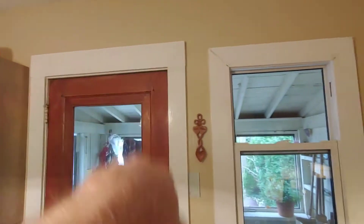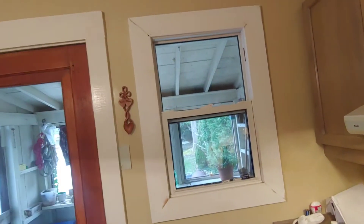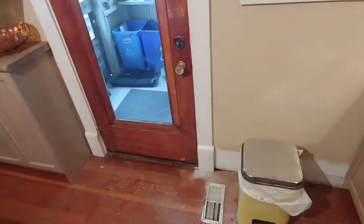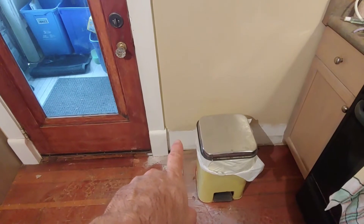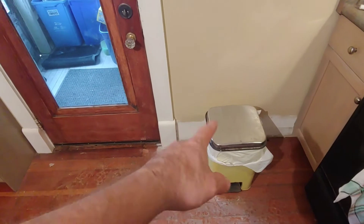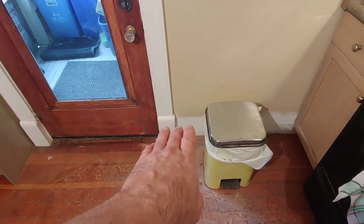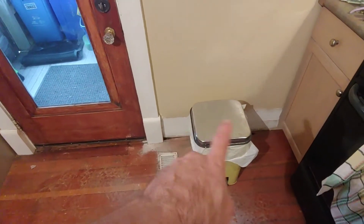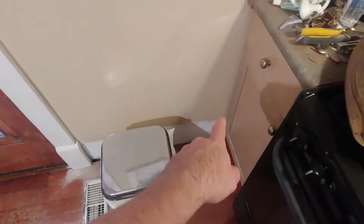I sanded the door and the trim. The door needs wiped down; the trim just needs dusted and we can paint that. Behind the garbage can there's supposed to be a piece of trim — it's not there. There's also a drywall seam there, so I mudded the seam yesterday and that needs sanding. We're going to leave that piece of trim off because it impedes the door opening — whoever designed the kitchen didn't think to leave enough room for the door to open with trim.